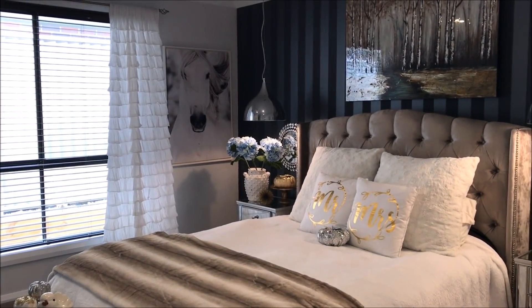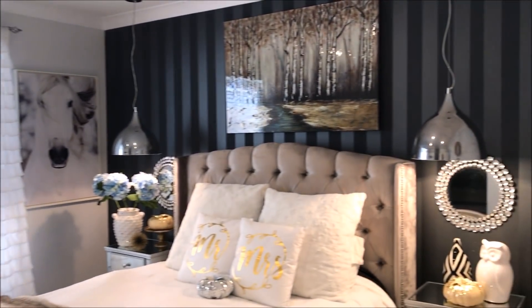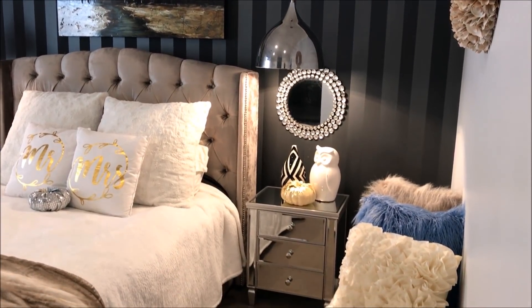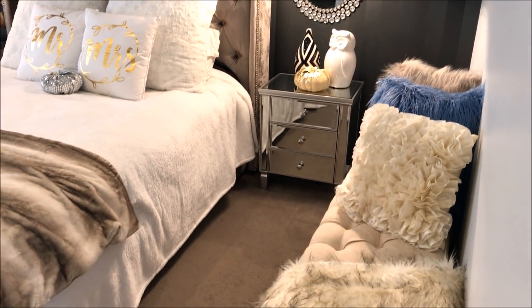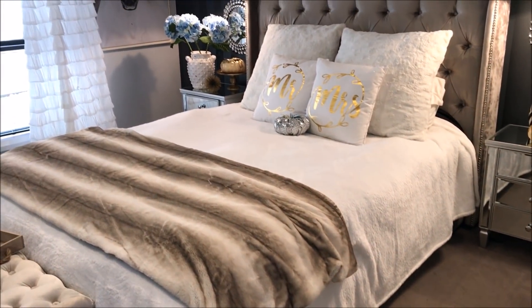Thank you so much for watching guys, I really hope you enjoyed this video. Please don't forget to give me a thumbs up and subscribe and tap that notification bell. I'm currently working on a fall home tour and will upload that for you very soon. Until next time my friends, thanks for watching.